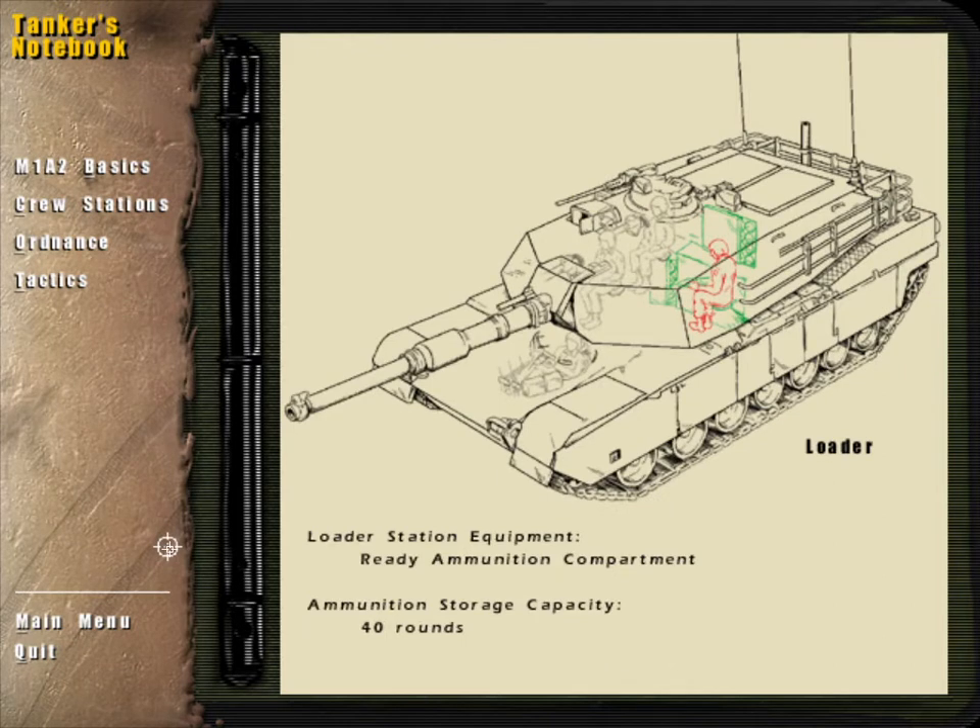The loader's position is to the tank commander's left, on the other side of the main gun breech. It is the loader's job to move the 120mm rounds from ammunition storage racks and load them into the chamber for firing. The ready ammunition compartment is the primary storage rack, located behind a heavy blast door that the loader opens with a knee switch. When the requested round has been loaded and locked into the breech block, the loader yells, "UP!"